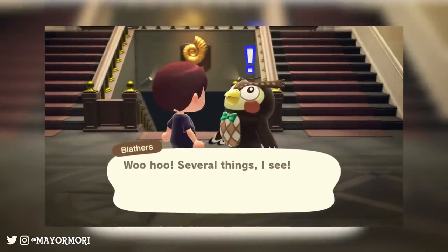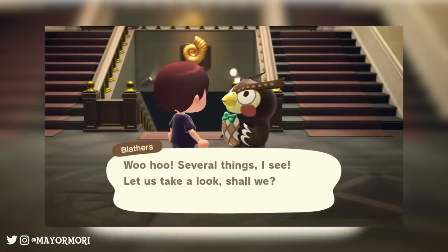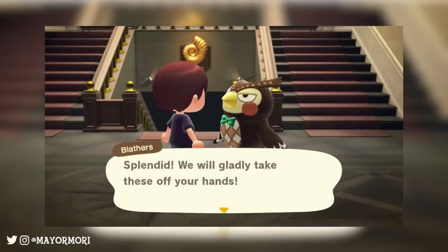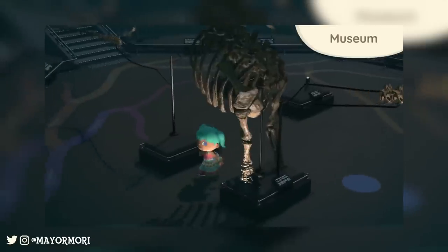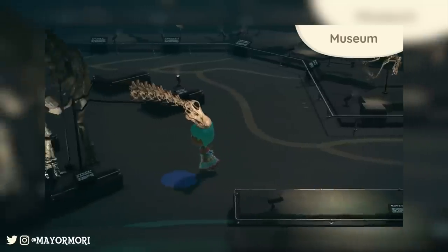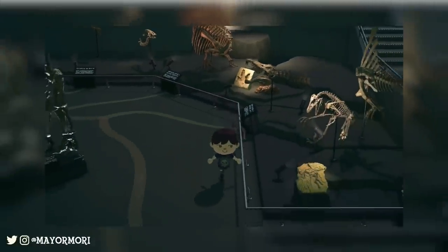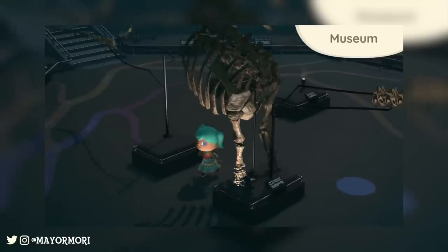Inside the museum it looks absolutely massive and super detailed. It looks like the fossils will be displayed down the stairs just ahead, with the bugs or fish probably upstairs. The fossil area is very dark and looks just so good — there seem to be a lot of the smaller fossils around the edge of the room with the larger dinosaur statues in the middle. I just love how realistic and big they look — that dinosaur statue makes the player look really tiny, so the scale is perfect.